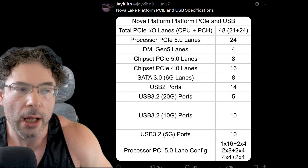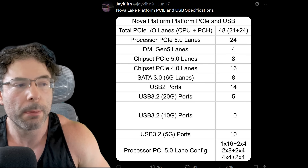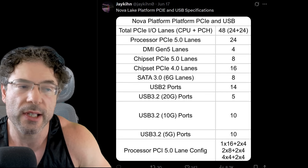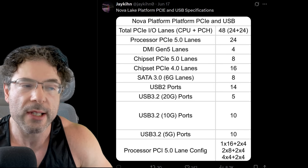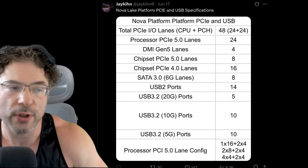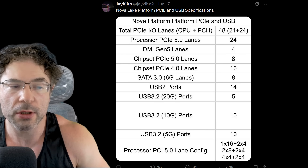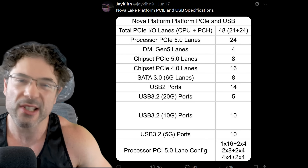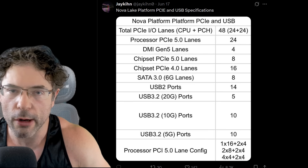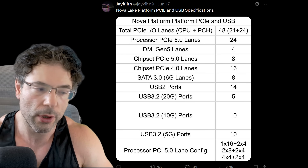Jakin on Twitter has also leaked the IO — basically the platform PCIe and USB. We have 48 total PCIe lanes: 24 which come from the CPU itself, and the remaining 24 from the PCH. Some of these are for PCIe Gen 4, then another 8 for Gen 5, plus a range of USB 2 and 3 ports, including USB 20G. Obviously this is somewhat down to motherboard vendors as well — a cheaper board may not have every possible USB port — but in theory there is a ton of IO configuration options here for NovaLake.